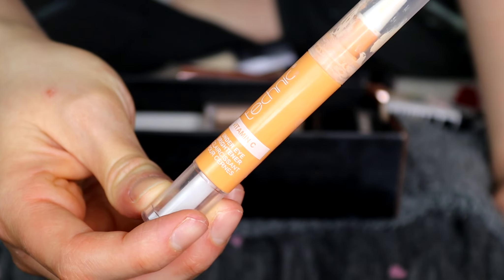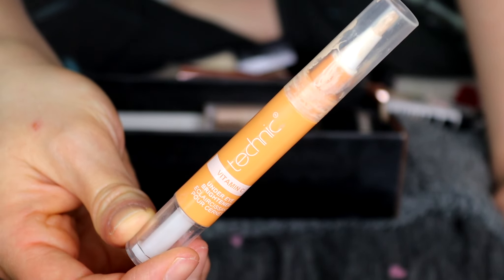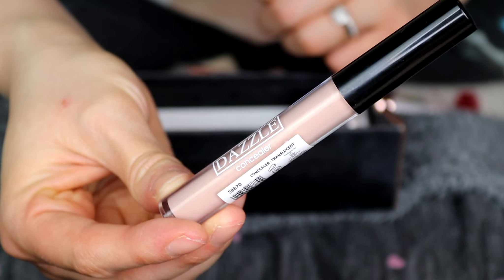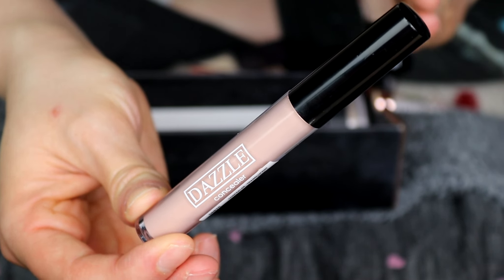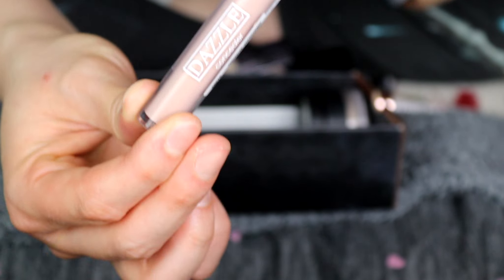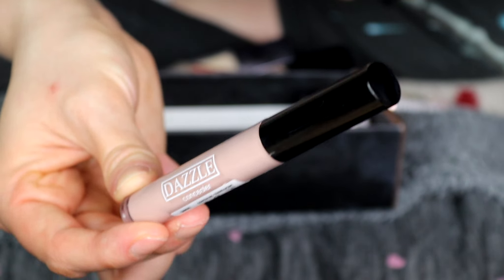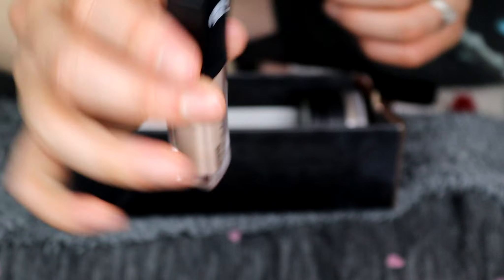This is the Technic Vitamin C Concealer — I find it quite drying under the eyes. It was okay at first but it's very old and I don't really use it anymore, so this can go. This is the Dazzle Concealer — it was a nice colour corrector, but I'd rather stick with my Makeup Gallery one. So sadly this is going. The B Flawless Concealer — they don't make this anymore and it's very old, so this is going.